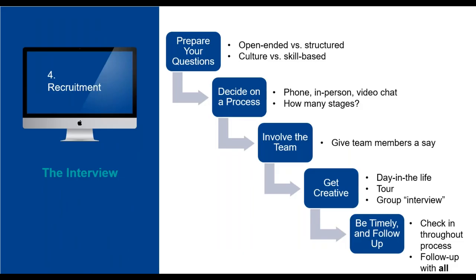After posting a job and receiving interest from your desired number of candidates, the next step is the interview. Our guide suggests a planned-out approach to interviewing. It's not only important to conduct a proper interview, but it shows candidates that the business is serious about the hire if the process goes smoothly. Step one: prepare your questions. Will you have open-ended questions or structured, or a mixture of both? Will you focus on culture or skills? Creating questions beforehand allows you to gain a better understanding of the employee.